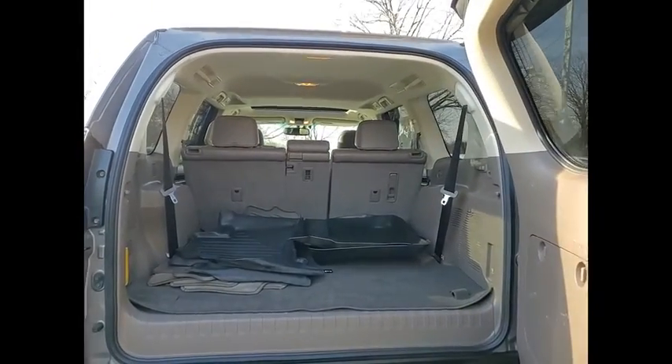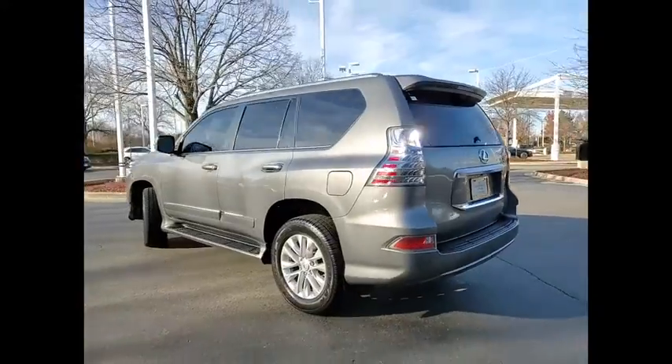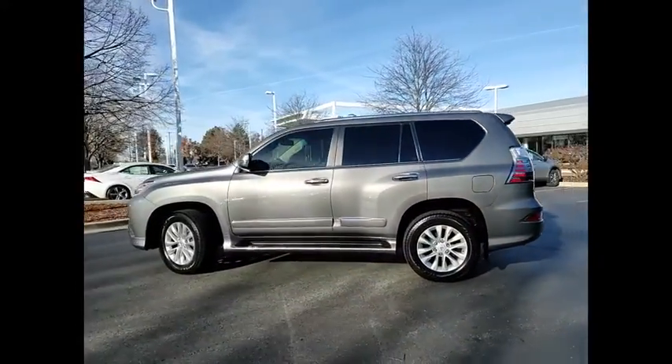This vehicle has less than 105,000 miles. Here are some of this vehicle's great options: Hill Descent Control, Traction Control, Stability Control, Front Suspension Type: Double Wishbones.